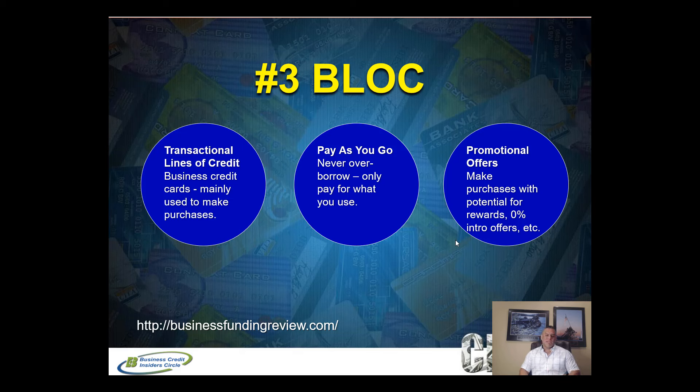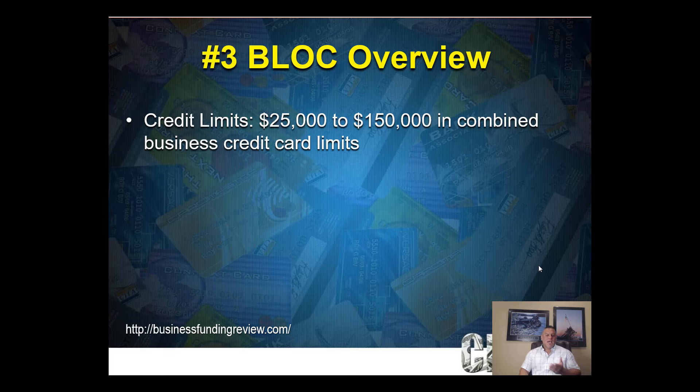Through our business credit card funding program we get you four to five business credit cards, and at least one or two will come with a zero percent introductory offer. That's six to twelve months of zero percent on purchases — you can't get that with a traditional line of credit. Make sure you watch our video on the balance transfer strategy to take full advantage of these offers.